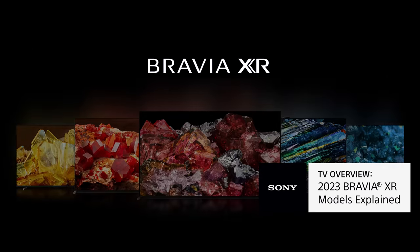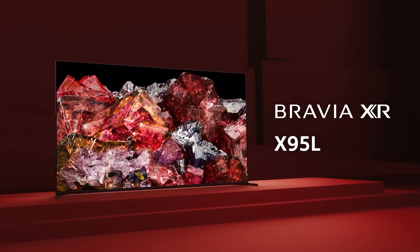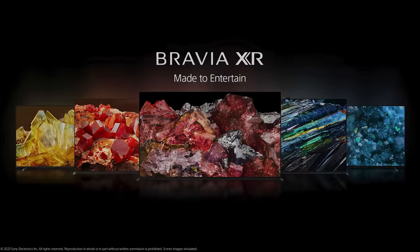What's up everybody, it's your boy Larry with Sony, here to talk to you about another incredible product — or products. That's right, it's that time of year where I finally get the opportunity to share with you some details about our brand new lineup of 2023 Sony Bravia XR televisions. So let's jump right in.